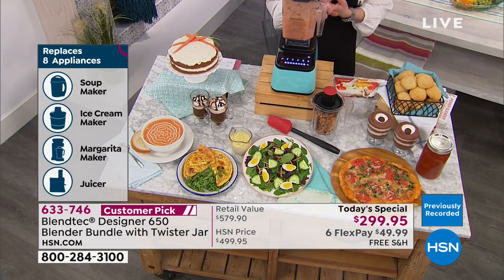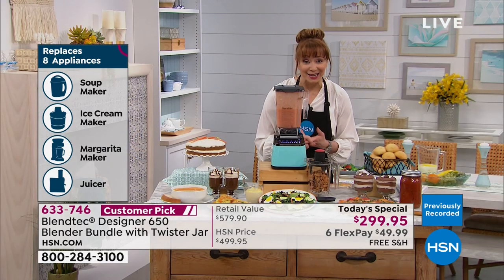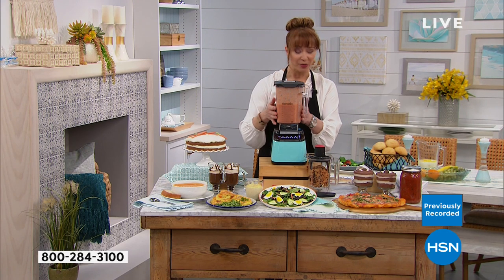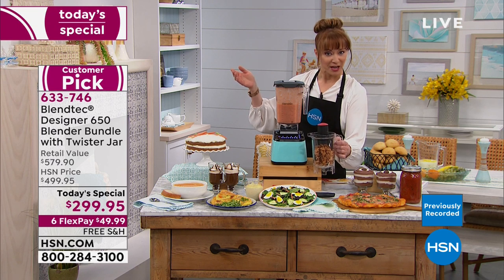Yes, you can do soups, smoothies, crush ice, and get it on an exclusive flex pay. Eight-year warranty. You get their unique blade design and unique carafe. Just pick your color of choice, and the bonuses pay for the purchase.